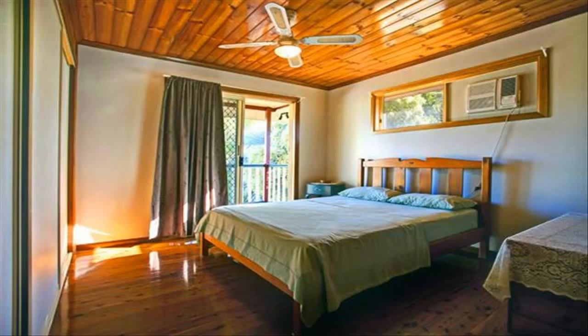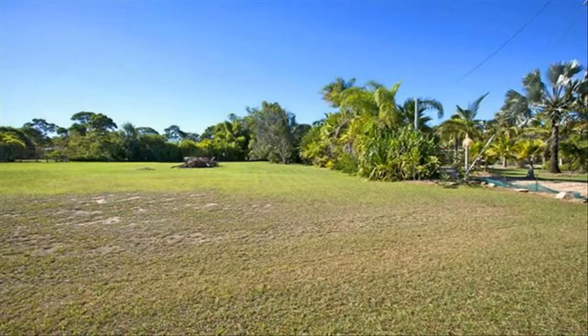Minutes drive to town centre and pristine beach. Close to all amenities, school and shops. Please call Exclusive Agent Grant Rapley today for more information on this fantastic property.